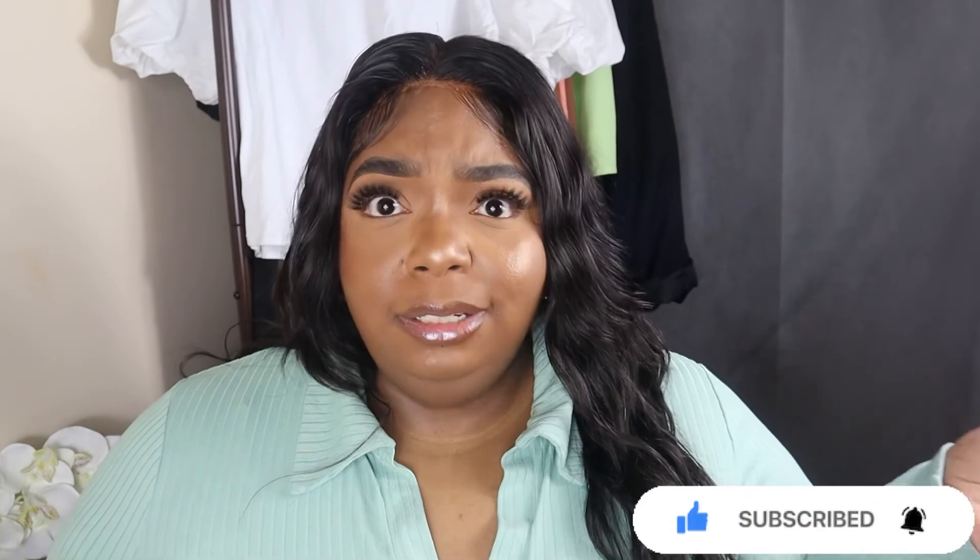Thank you guys so much for watching this video! If you haven't already, go ahead and like, comment, and subscribe. Let's chit chat in the comments — I respond to everybody. Click the notification bell so you can be notified when another video is uploaded. Thank you again for watching — see you guys later, talk to you next time, bye!